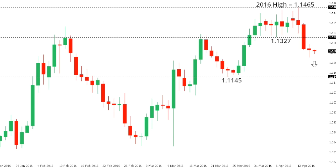This is your technical update from the LMAX Exchange Research and Analytics Desk for Friday, April 15, 2016. Eurodollar.